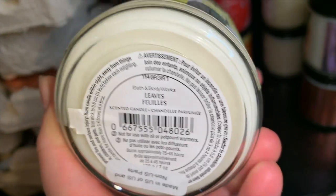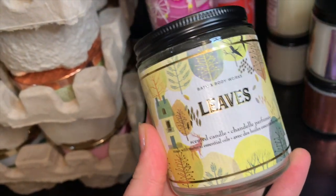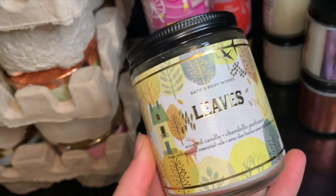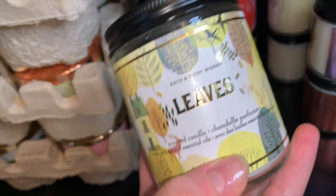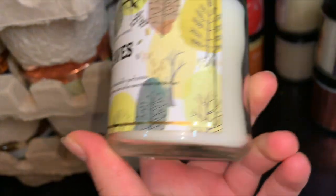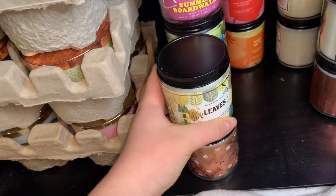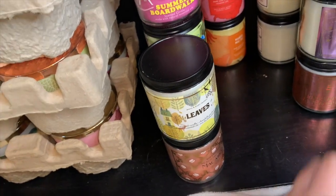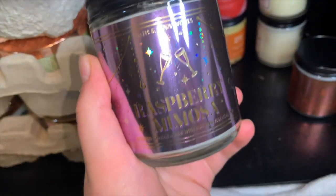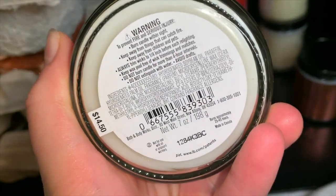Then I have Leaves. This one is an apple cinnamon, fresh apple-y cidery scent. It is one of my favorite scents literally ever — I love this scent so much. I usually only get it in the single wick because it is really strong. This fills up my whole room and goes out into the hallway and into the kitchen — it's just that strong.